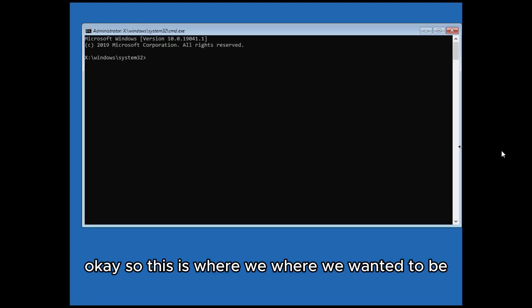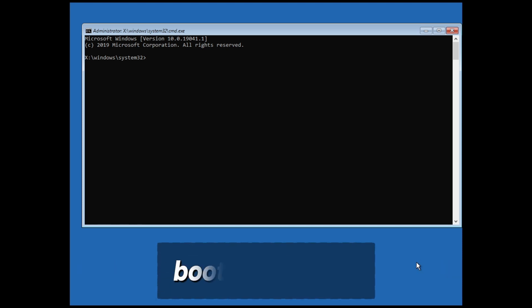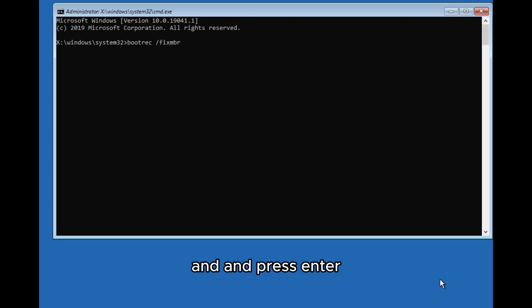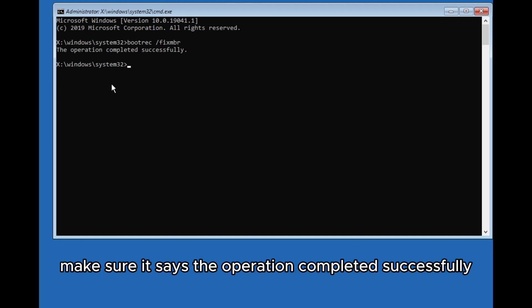Now in the Command Prompt, the first thing you have to type is: bootrec /fixmbr — then press Enter. Make sure it says 'The operation completed successfully' before moving on.